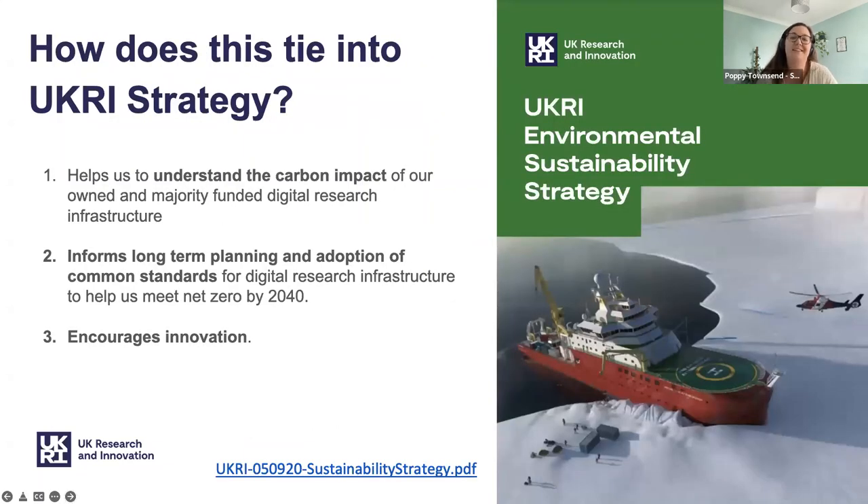In terms of how this ties into UKRI strategy: this project will help us understand the carbon impact of all of UKRI's digital research infrastructure — we need to understand it before we can do something about it. Once we've understood it, we can do long-term planning and adopt common standards to ensure we actually achieve net zero by 2040. And because we need to make these profound changes, it's going to encourage innovation.